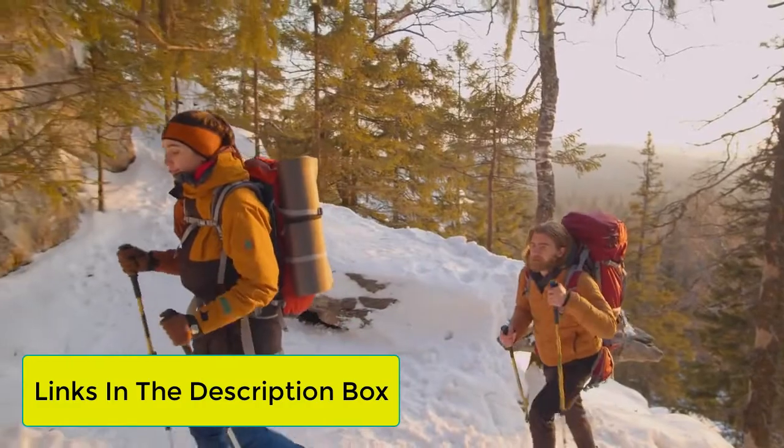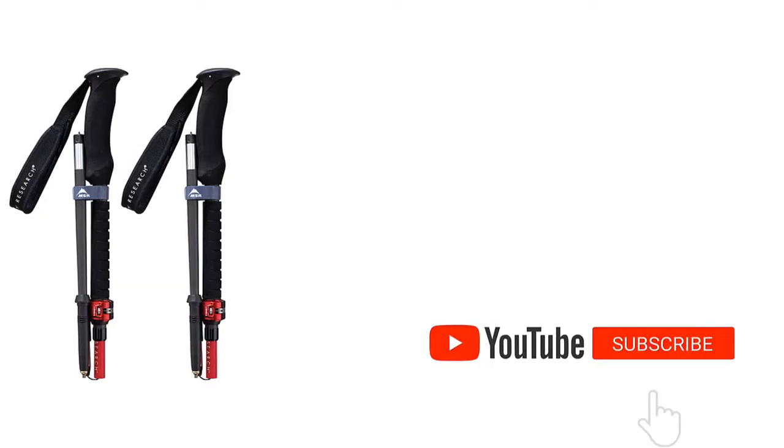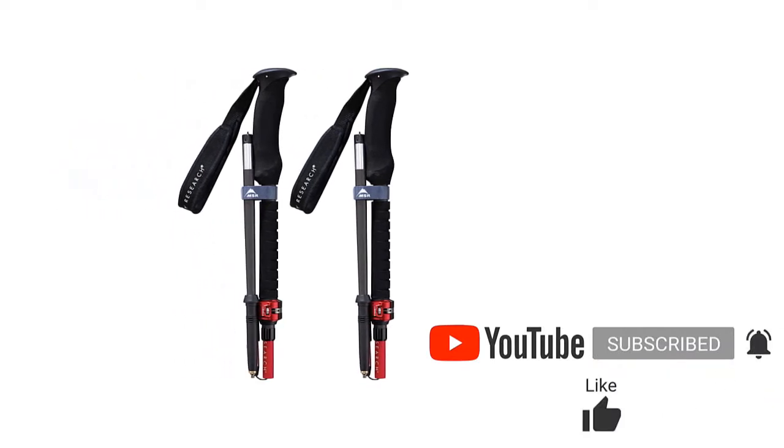Links in the description box below are updated for the best prices. Like the video, comment, and don't forget to subscribe. Now let's get started.